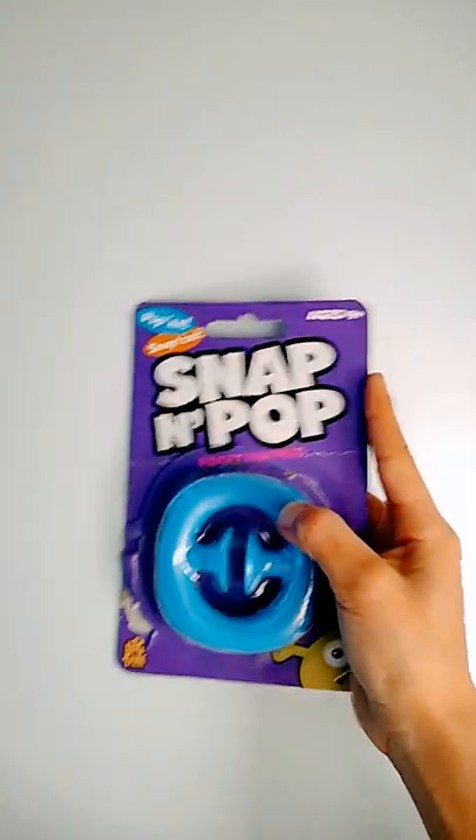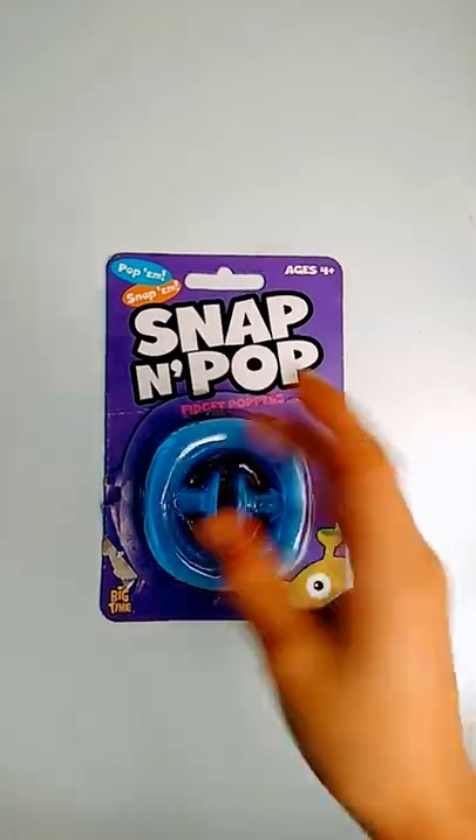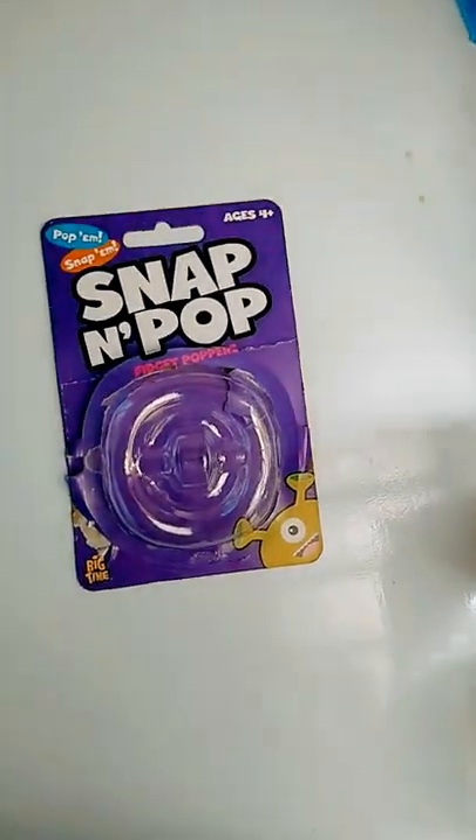I got a fidget snapper. I opened it — I was just really excited to play with it. It's really cool but this is really annoying, so let me quickly just put this away. Okay, so now that's gone. Here is the snapper. I love the color blue and I think it's really nice.